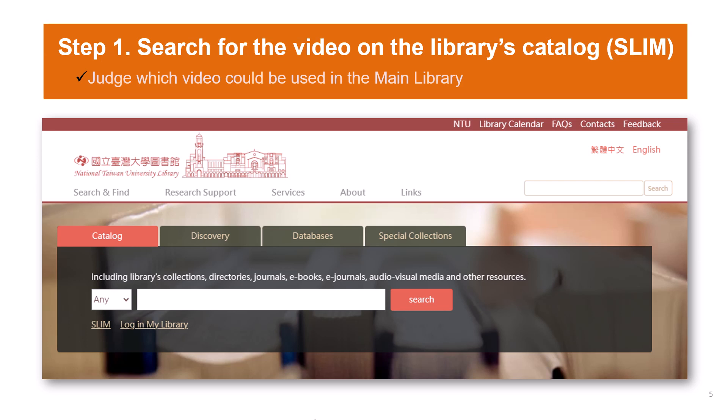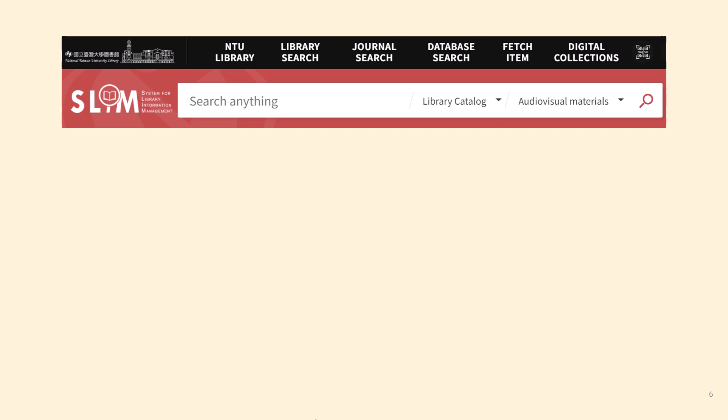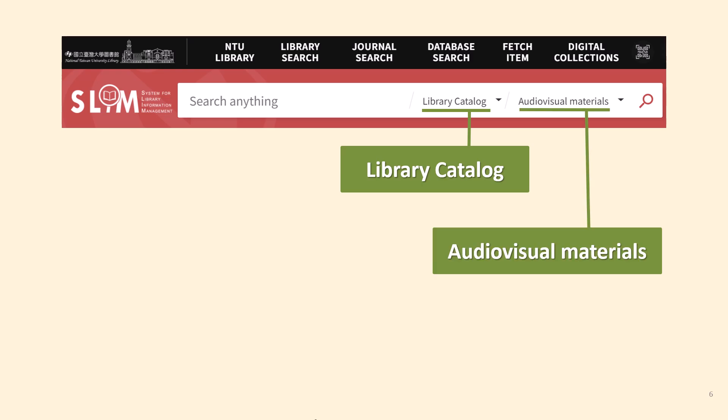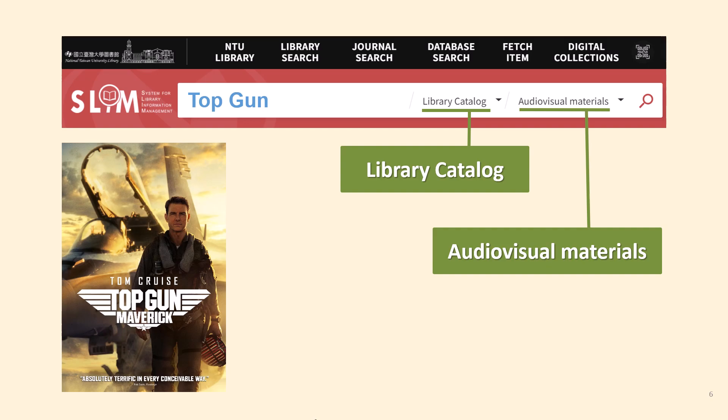Here is NTU Library's website. Let's search for the DVD on the catalog, which is called SLIM. Click the SLIM icon to start the search. In order to find the audiovisual materials, before you type in the keyword, please set the search scope first. Choose the Library Catalog option from the first drop-down list, and choose Audiovisual Material in the second drop-down list. Then enter the keywords — for example, Tom Cruise's movie Top Gun — and click the magnifier icon to start the search.